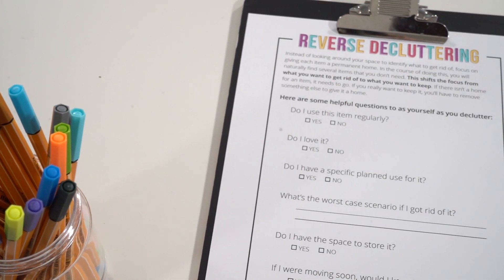Let's face it, decluttering can be really hard. It's hard to decide what to keep, it's hard to decide what to get rid of, and I've come up with a little method that I call reverse decluttering that makes it so much easier.